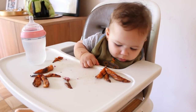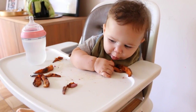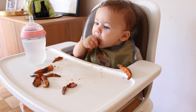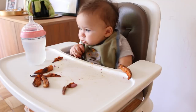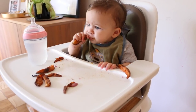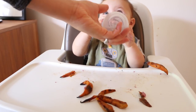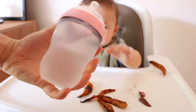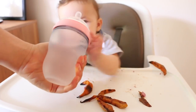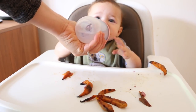Mealtime should never be a power struggle, and that starts from the very first meal of our children's lives. If you want to dive deeper into baby-led weaning and struggle-free meals, one of the biggest resources is the book Baby-Led Weaning by Gill Rapley and Tracey Murkett. Another great resource is Ellen Satter and all of her work, particularly the book Child of Mine: Feeding with Love and Good Sense. You can also check out my video on struggle-free meals and the role-play episode I've done with Dr. Laura Markham on picky eating for older ages.